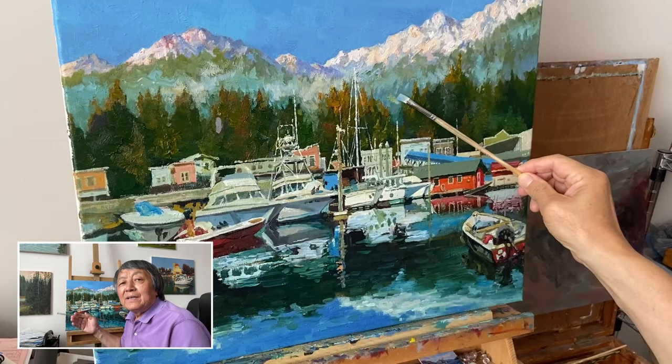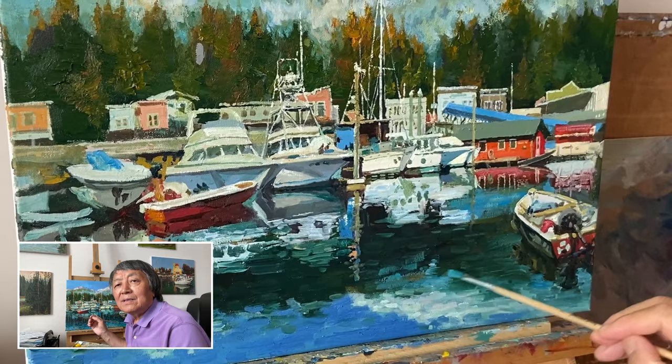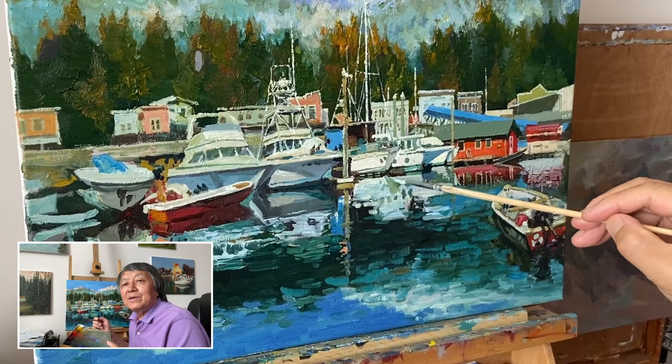Many of my paintings depict boats resting calmly in the harbor. But Ketchikan's harbor adds a crisp and cold element with those snowy mountains in the back. I like the sunlit mountain tops that make the view even more interesting.